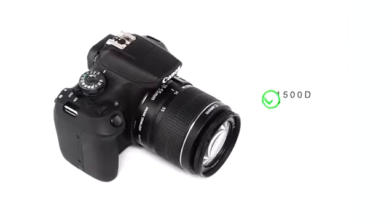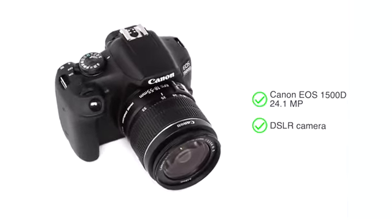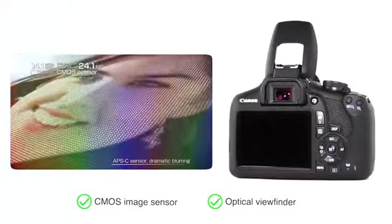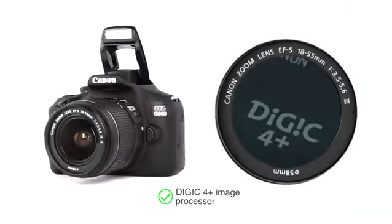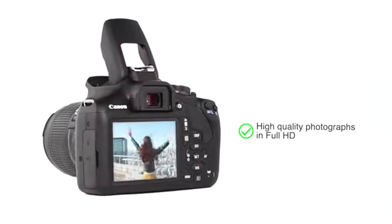Presenting the Canon EOS 1500D 24.1 megapixel DSLR camera. It uses a CMOS image sensor with optical viewfinder that ensures focusing is smooth, accurate and fast. Coupled with a Digic 4 Plus processor, the camera enables you to capture high-quality photographs in Full HD.